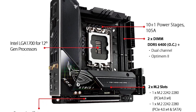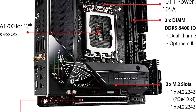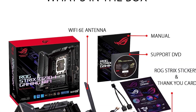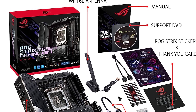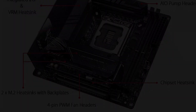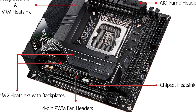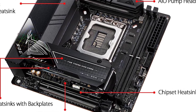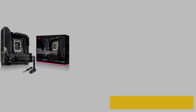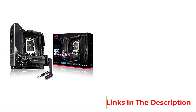At just under $400, the Z690I is currently one of the more expensive LGA 1700 mini ITX motherboards available. It features dual M.2 ports with heatsinks, USB 3.2, ASUS Aura Sync RGB lighting and RGB headers, and support for up to 64 gigabytes of DDR5 memory with a clock rate potential of up to 6400 MHz with overclocking. It also comes with ASUS-specific features including Game First 6 and Fan Expert 4.